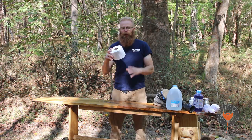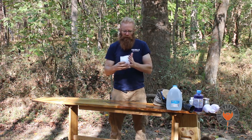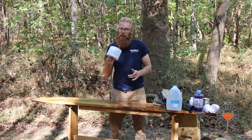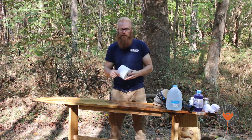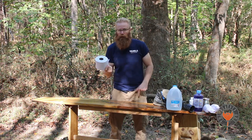First thing on the list: toilet paper. Toilet paper is essential. A lot of sites will provide toilet paper but sometimes they run out, and it's really nice to have your own. Make sure you have your own toilet paper. Some people even use baby wipes and they swear by them — I'm a toilet paper kind of guy. Make up your own mind.